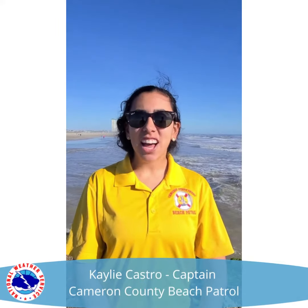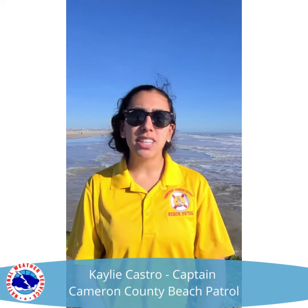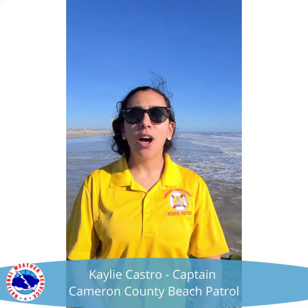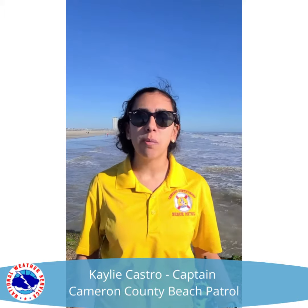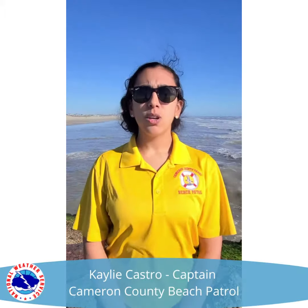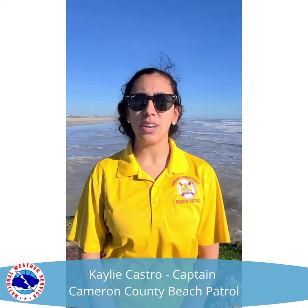Hi, my name is Kayla Gostro. I am the captain for the Cameron County Beach Patrol and today I'm going to talk about longshore currents and how they move south to north and north to south. What's really important to know about these longshore currents is that they're not the same as rip currents. Longshore currents generally move with the wind, but that's not always the case.